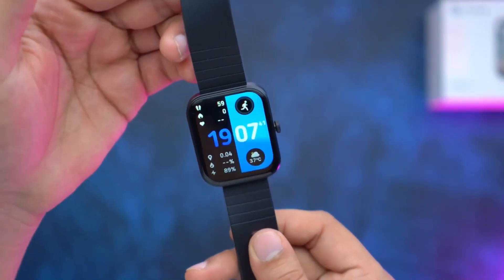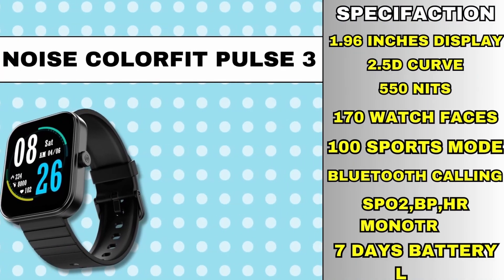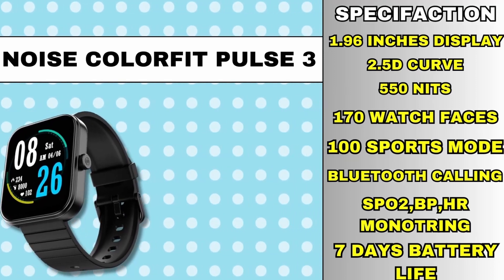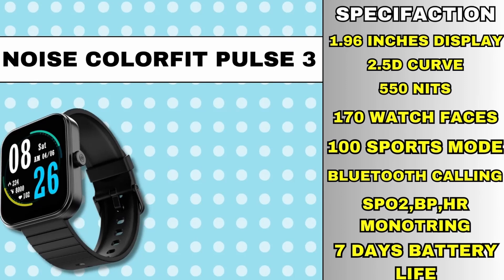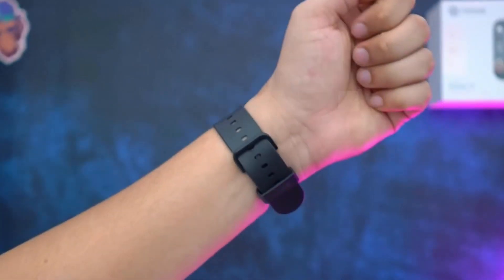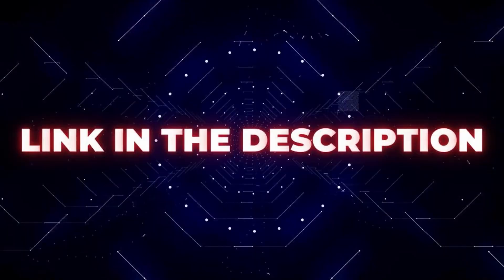Talking about other specifications, you get a 1.96 inch TFT display which has 2.5D curved glass and 550 nits brightness. You get 170 watch faces, 100 plus sports modes, Bluetooth calling, and health sensors including SPO2 and heart rate monitoring. The health sensors perform very accurately and the app lets you monitor your daily routine. You can check it out — link in the description.